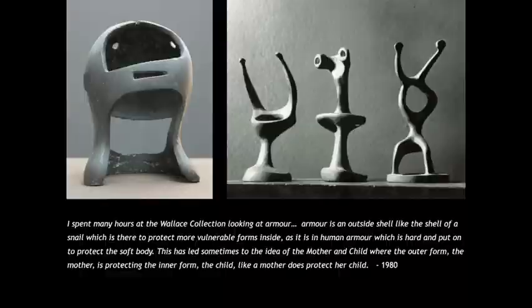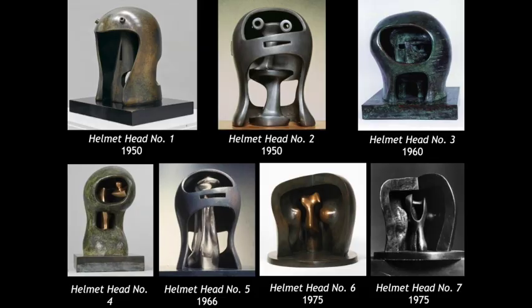One of the first things I noticed when I started working seriously on this was that Moore's story at the Wallace only dates from the 1920s when he can be considered a full-time artist. But the things in his life that prepared him to be sensitive and open to the attributes of armor are much earlier. They date right back to his early childhood, when he went to the medieval church at Methley in West Yorkshire — his first experience of sculpture, and his first experience of images of men in armor, as there are a number of important funerary monuments to knights in that church.